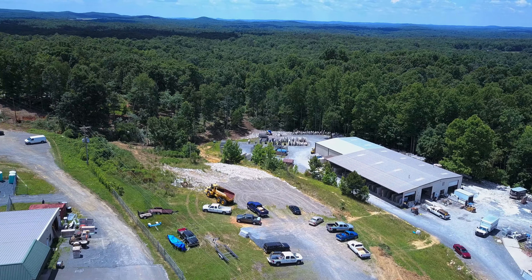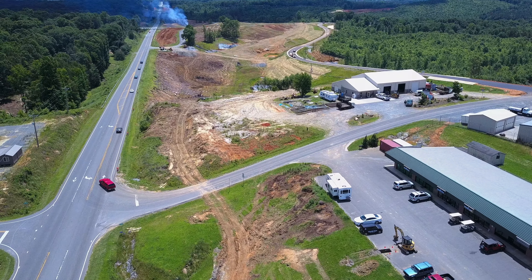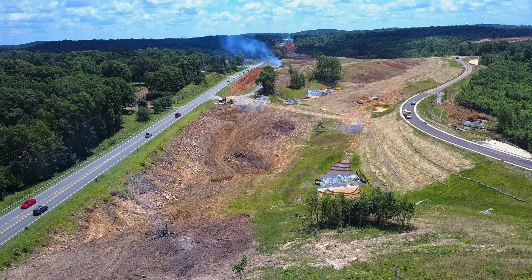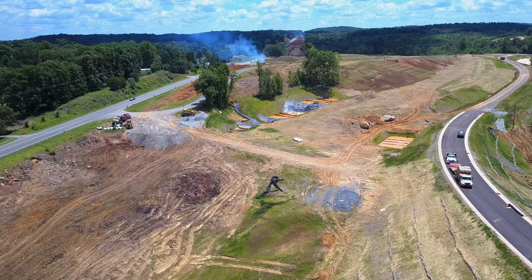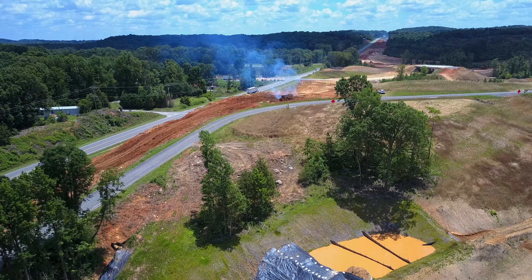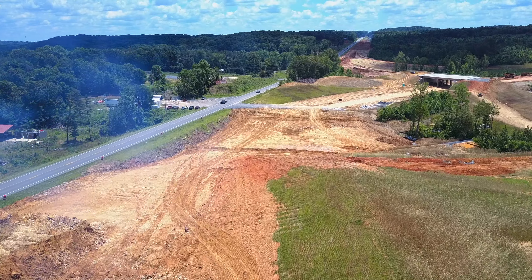Now we turn around and we'll be looking back east toward Asheboro and we'll fly back over the work that's going on back up this way. As you can see, they have cleared off all the trees pretty much all along the highway. There's a big drop off there from the road. I don't know if that'll all be filled in with dirt eventually — yet to be seen. You'll be able to see where my car is parked just off of Emerald Rock Road up here on top of the hill. I'm standing there next to the brush pile.